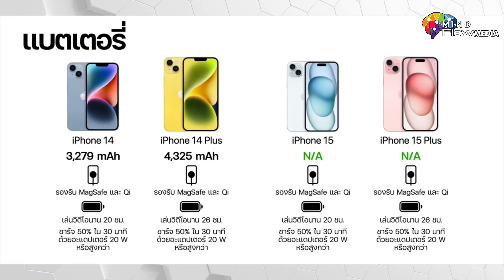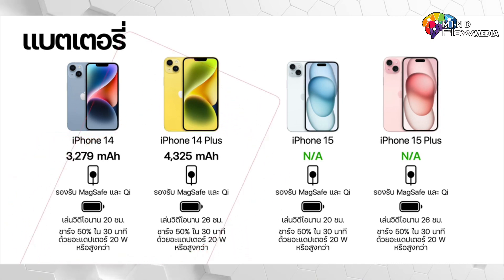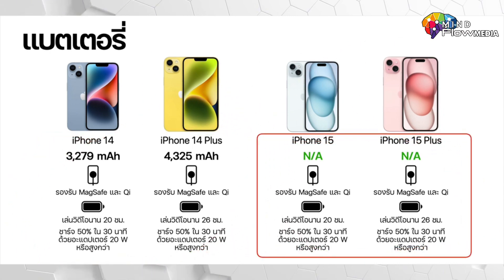As for the battery, the iPhone 14 has a battery capacity of 3,279 mAh, while the iPhone 14 Plus has a capacity of 4,325 mAh. Unfortunately, there is no available information regarding the battery capacity of the iPhone 15 and 15 Plus. However, based on Apple's usage specifications, they should offer comparable battery life.